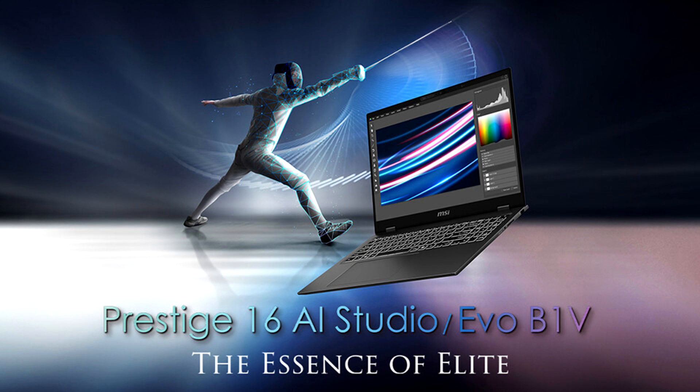Yet it carries a 99.9 WHR battery with up to PD 3.1 140W charging for long-lasting usage to pump up productivity.